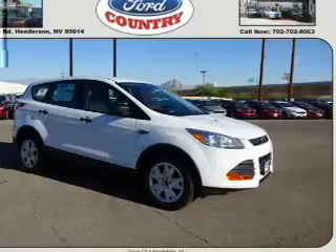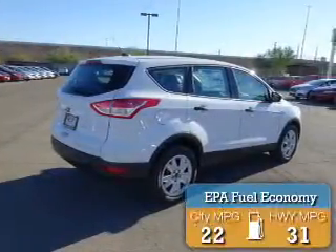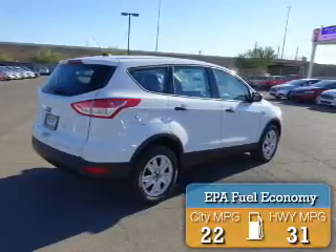It's powered by Front Wheel Drive and a 2.5 liter 4-cylinder engine. Great fuel efficiency saves you money by requiring fewer trips to the gas station.